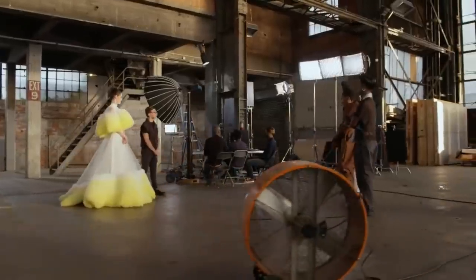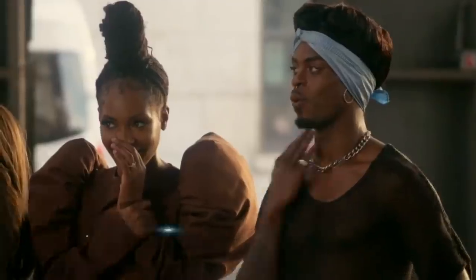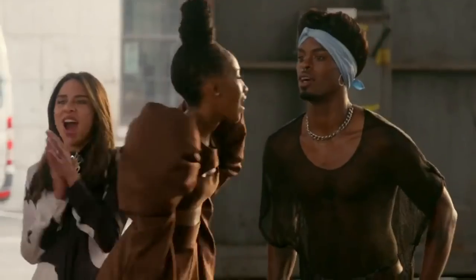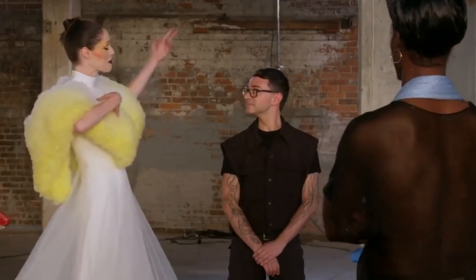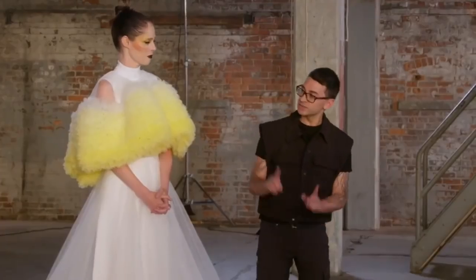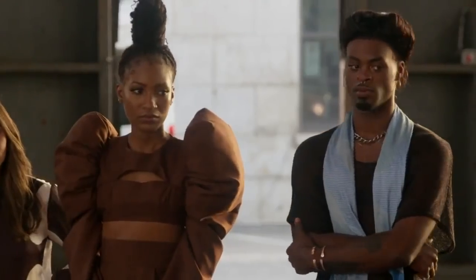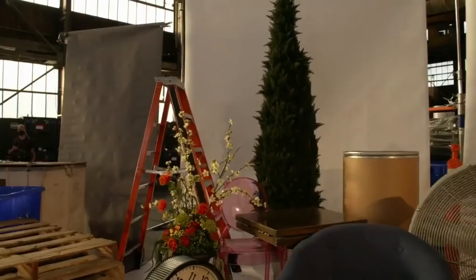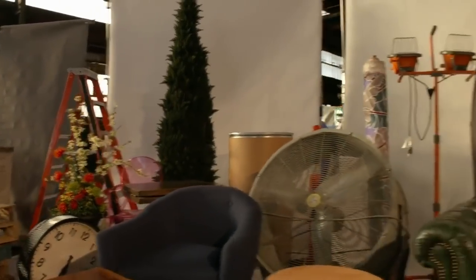Being a designer is not always just about putting looks down the runway. For your challenge, you will each create an editorial look for a photo shoot right here on this set with the Coco Rocha show. I love a prop. It helps me tell a story and bring the vision to life. See all the stuff over there? So tomorrow, after Mood, you'll pick out one piece to use in your photo shoot — one prop. Remember, they're judging a photograph. It's no runway show.